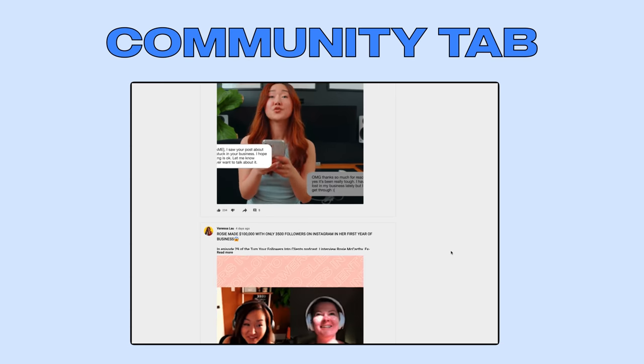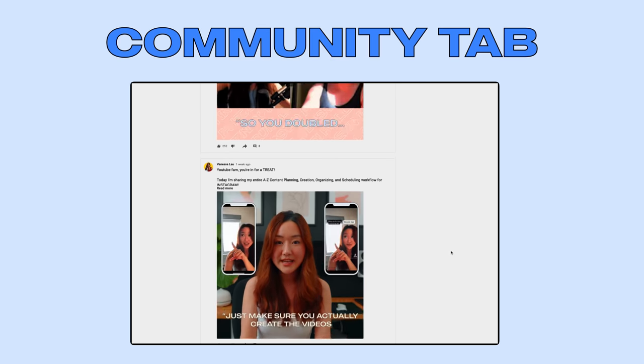Moving on to the post-production workflow, which mainly concentrates on promoting the actual video. We upload videos weekly, so every single week we need to promote them. What this looks like: we make sure we communicate and schedule in our community tab. This is where we usually post a GIF of the video, give people a summary of what it's about, get people excited about it, and then link it. The best part about the community tab is you can schedule these posts.